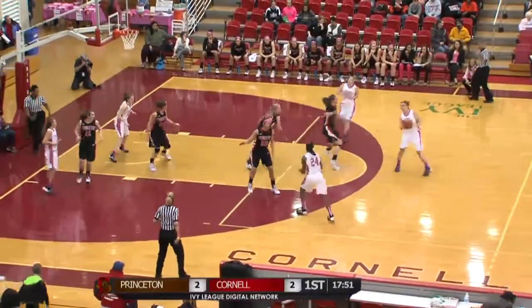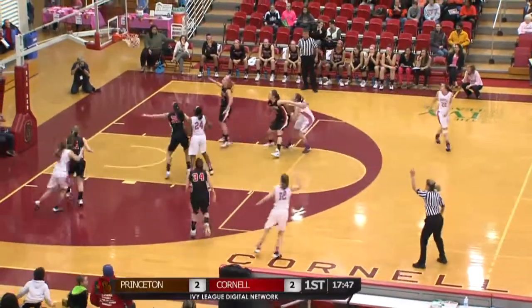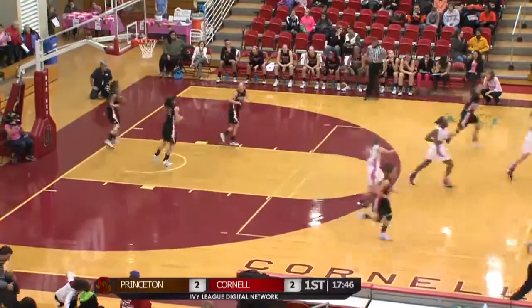Out of Marshall. Pass left to DiMagno at the top of the key. Jumper from the left wing — that's a three-pointer and it's good for Shelby Lyman.